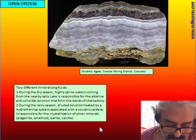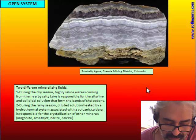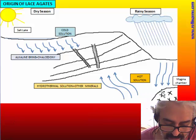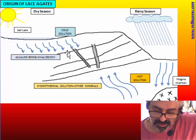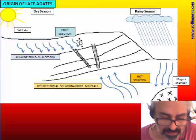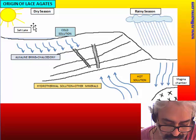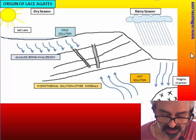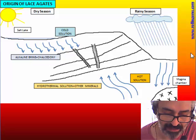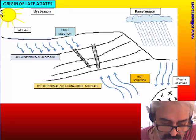These minerals can be aragonite, amethyst, or other kinds of quartz, barite, calcite, and so on. This scheme of two different fluids can be used for all lace agate, and similarly to what we've seen with normal agate, it is dependent on the weather — the dry or rainy season.